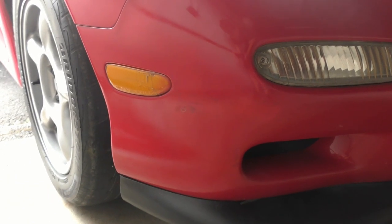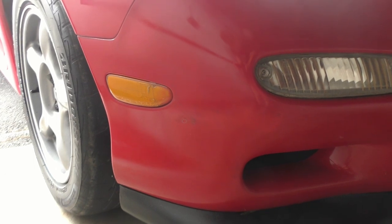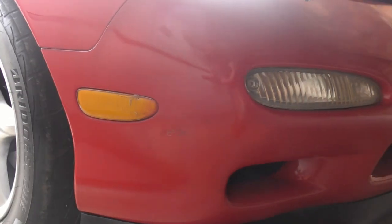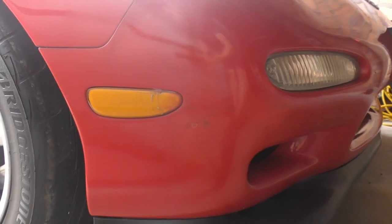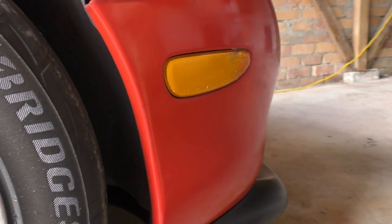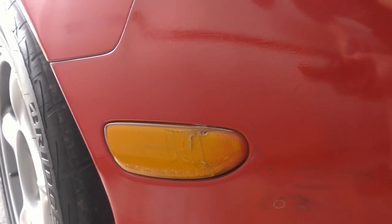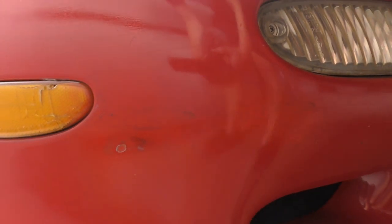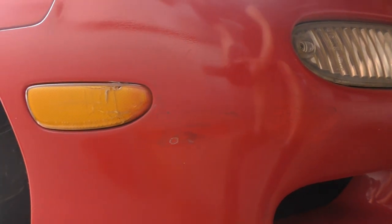One of the paint issues I mentioned is this front corner. It's been like this since I got it — it had a scrape and someone attempted to paint it with a spray can without doing a proper job, so it looks pretty rough but it is really subtle. This indicator lens has some surface cracking because of that scrape. It's been on my list to replace that lens — ideally you'd repaint the entire bumper unless you're good at blending.